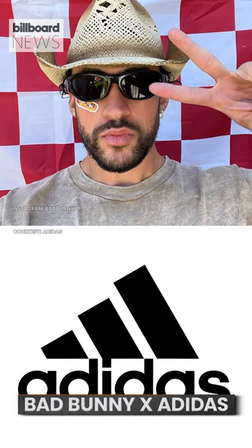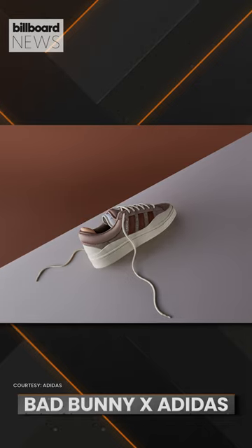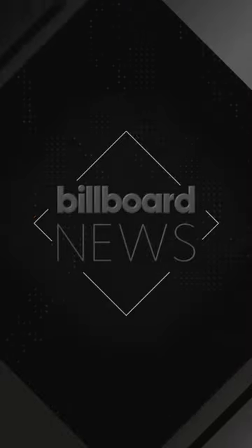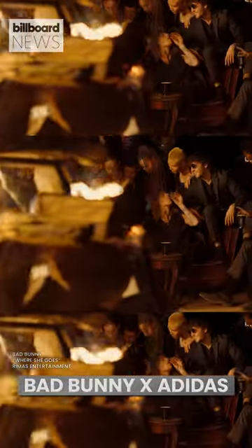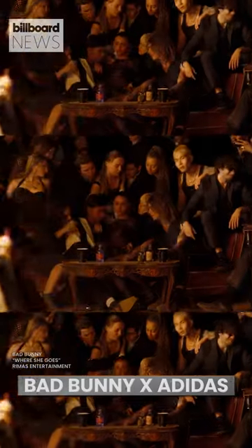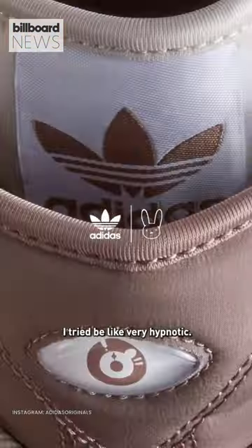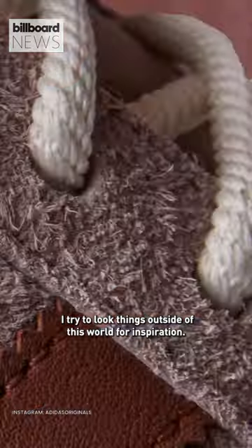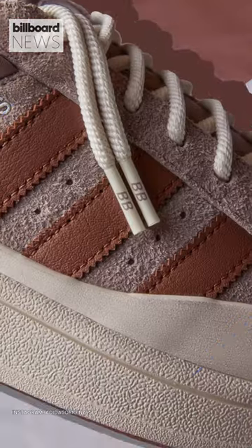Bad Bunny and Adidas are dropping their latest collaboration this weekend with the Campus Chalky Brown, bringing us one step closer to Benito's personal style. The classic Campus sneaker from the athletic brand is infusing a creative look only Adidas Originals and Bad Bunny can accomplish with the latest colorway, Chalky Brown.